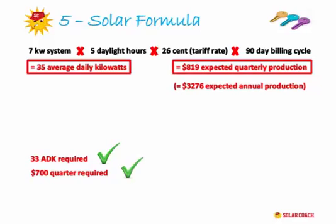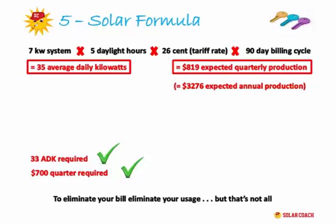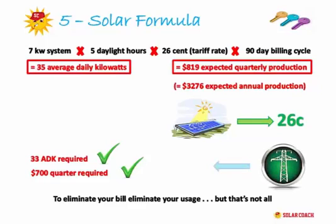You may wonder why we check that the system covers both kilowatt output as well as the money. In technical terms, all you have to do to eliminate your bill is produce more energy than what you're taking. If you're using 33 kilowatts a day and producing 35 kilowatts a day on average, technically you should have taken yourself off the system — no more bill. But energy retailers credit you during the day at 26 cents for energy you sell back, while at night when you use the majority of your power they charge you maybe 35 cents or more. So there's a disconnect between the benefit your solar system produces and the amount you need to produce to eliminate your bill.